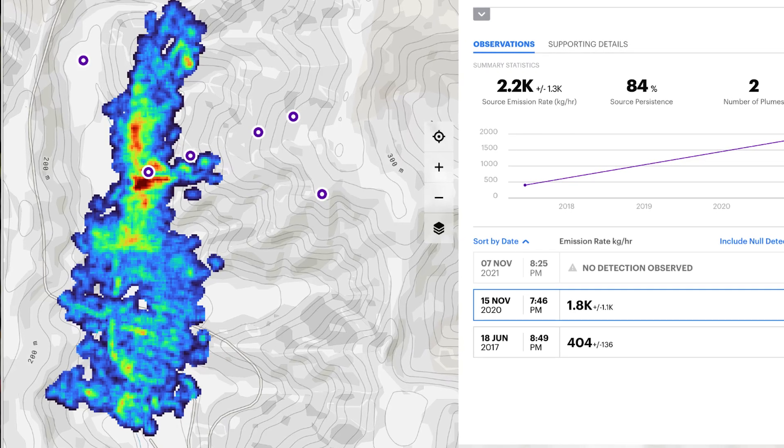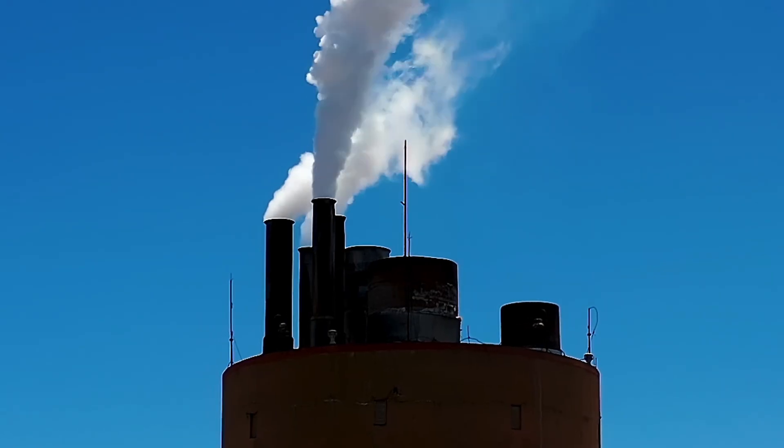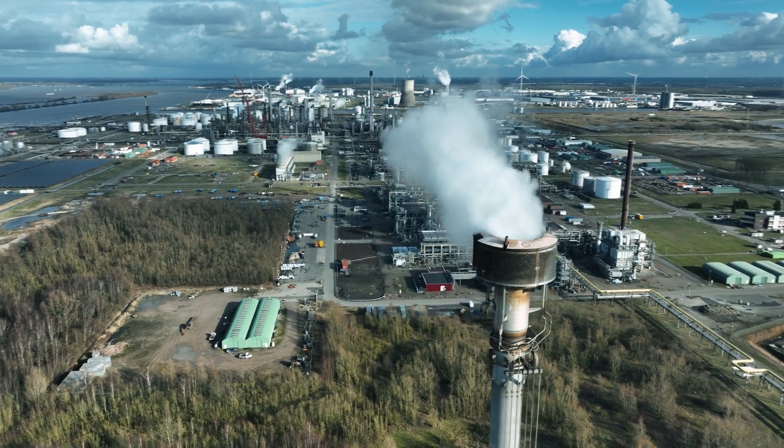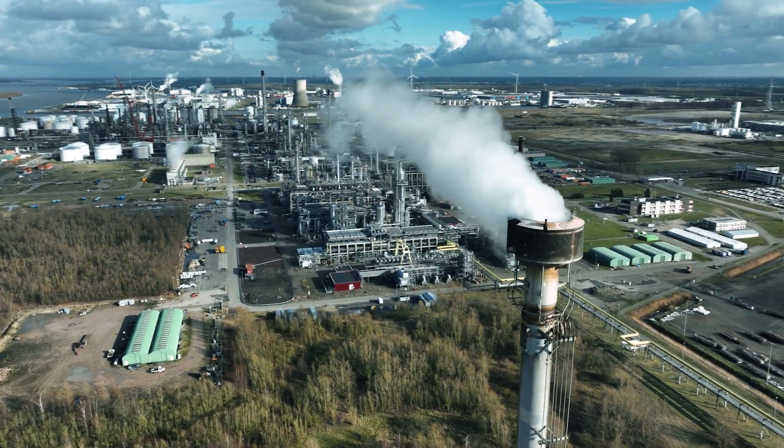We can now bring unparalleled detail and insights to our customers with Carbon Mapper. They can look and say, here's a polluter or here is a factory that's currently kicking out tons of carbon into the environment, and we can work with various different countries to rectify those problems.